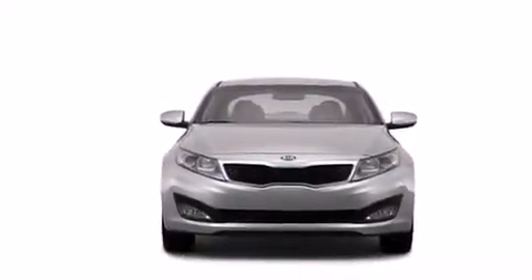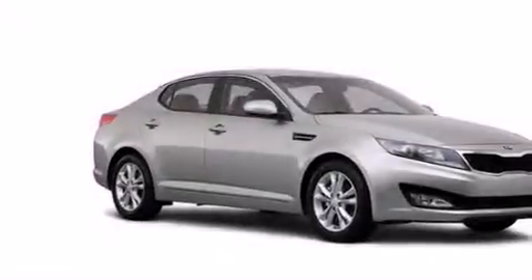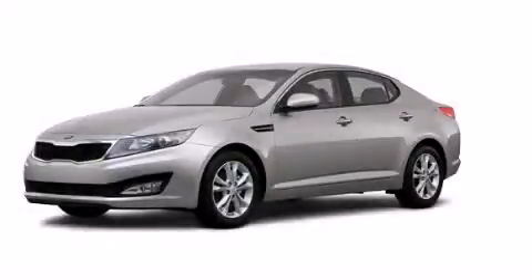With an EPA estimated rating of 35 miles per gallon on the highway, this vehicle does not compromise its fuel efficiency for size, comfort, or fun. Stop by today and test drive this automobile for yourself.